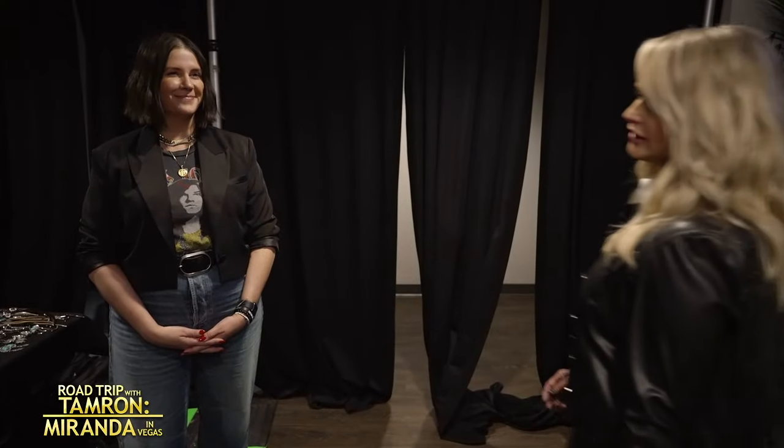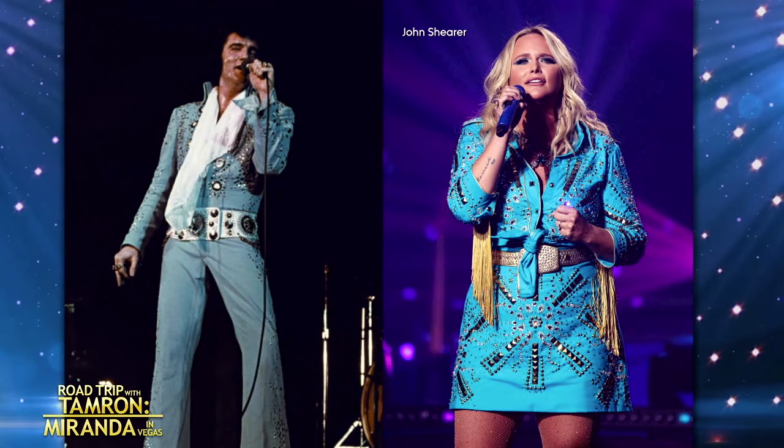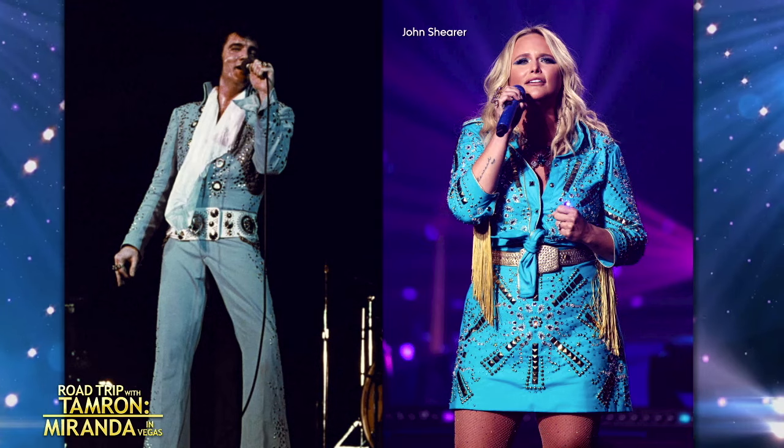Let me introduce you to Tiffany. Tiffany Gifford — nice to meet you. We've worked together for 13 years. And she is the brains behind all the Vegas Elvis-inspired everything. So what was the idea? When you were meeting for the first time, what did you say?